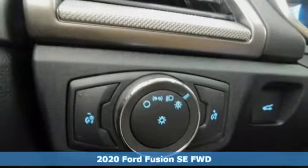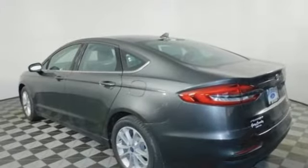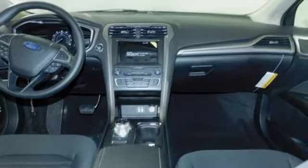It's well equipped with the features you need. Streaming audio, wireless phone connectivity, dual zone climate control, rear parking sensors, push button start.